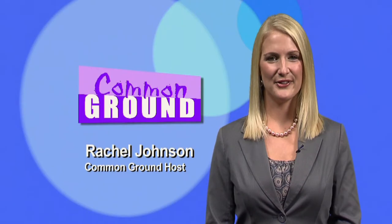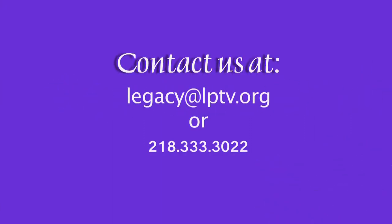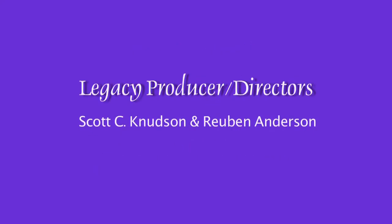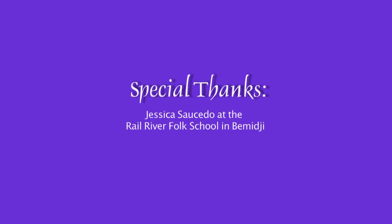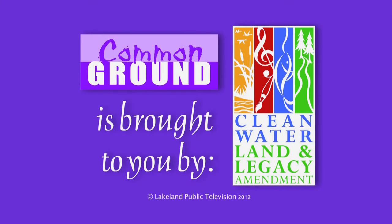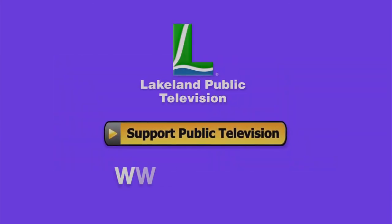We hope you've enjoyed this episode of Common Ground. Thanks for joining us and have a Happy Thanksgiving. If you have a segment idea for Common Ground pertaining to north central Minnesota, contact us at legacy@lptv.org or call us at 218-333-3022. To view this episode or any Common Ground segment, visit us at lptv.org. To order individual segments or entire episodes of Common Ground, please call 218-333-3020. Common Ground is funded by the Minnesota Arts and Cultural Heritage Fund, with money from the vote of the people on November 4, 2008. If you enjoyed this episode, consider making a contribution at lptv.org.